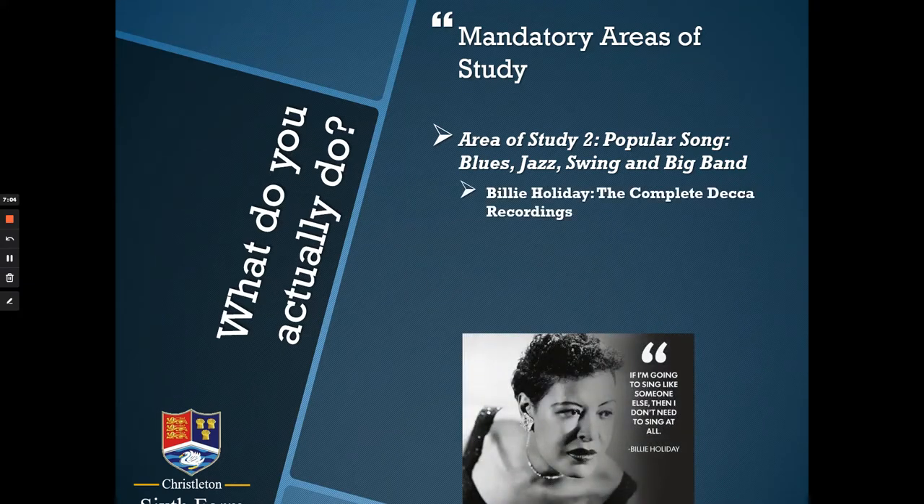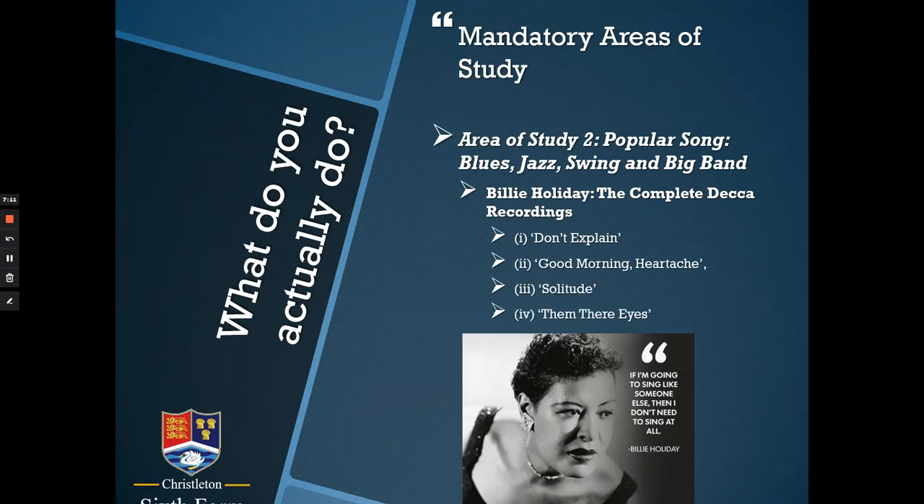Area of study two is the pop song, blues, jazz, swing, and big band. Your set work for 2023 is four songs from Billie Holiday's complete Decca recordings. This album is from the late 1940s, and these are four excellent songs you would really enjoy studying. Unlike area of study one, these are not a study of the score — they are studies of particular recordings, looking at recording techniques, the chords used, the different musicians involved, and so on.